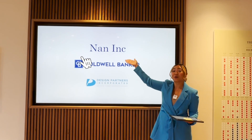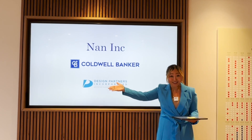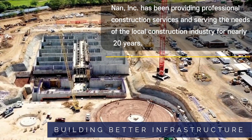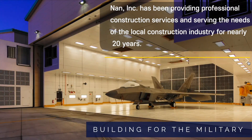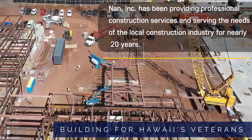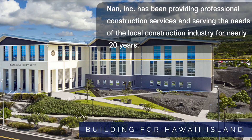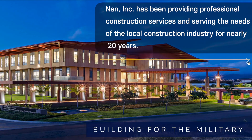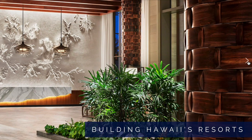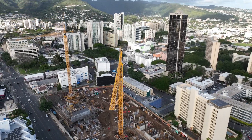NAN Inc. — we have the local developer here that's going to do an incredible residential condo project. It has grown to become the state's largest locally owned and operated general contractor, with the capacity and expertise to execute the most complex projects. They've been building infrastructure, building for the military, for Hawaii veterans, building Hawaii resorts, and now they are building the Park on Keaumoku.